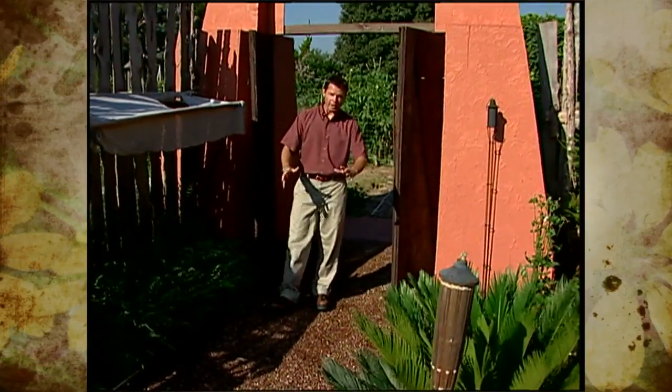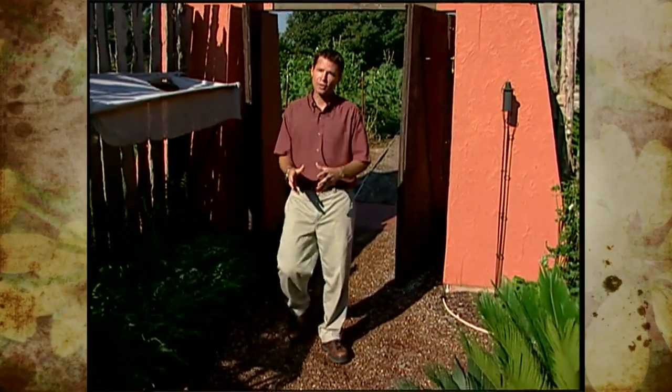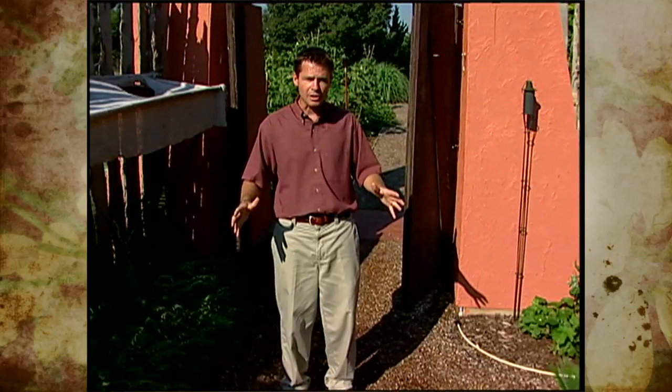As you step through the doorway into the prehistoric garden here at our studio, it's like taking a trip back in time. We've got species of plants in this garden that were present when dinosaurs roamed the earth, and a few that are even a little bit older.